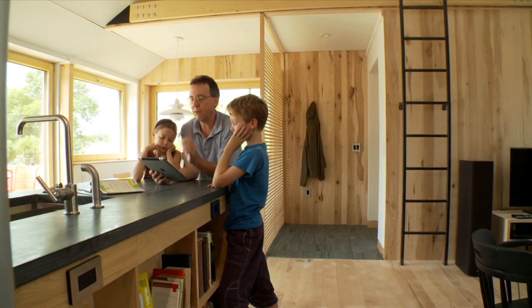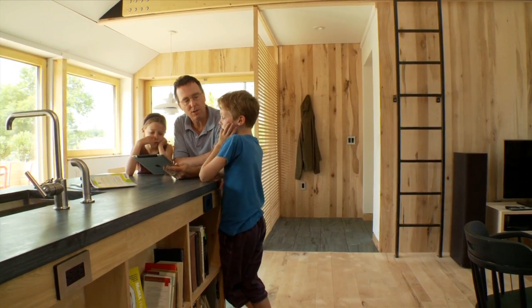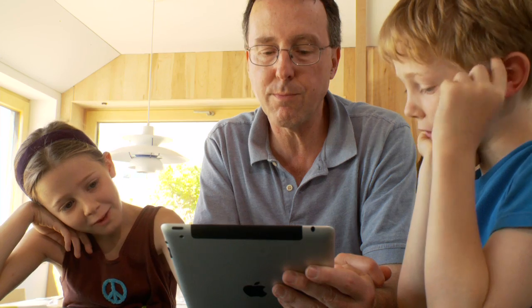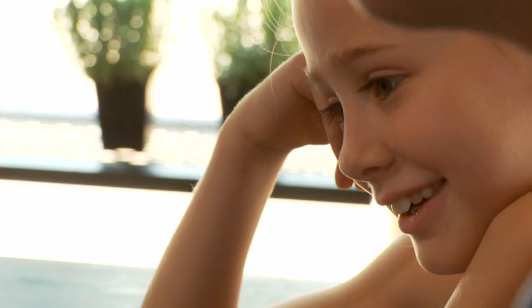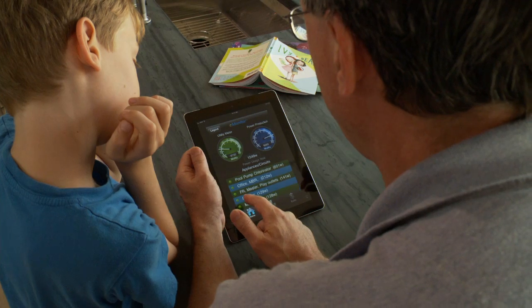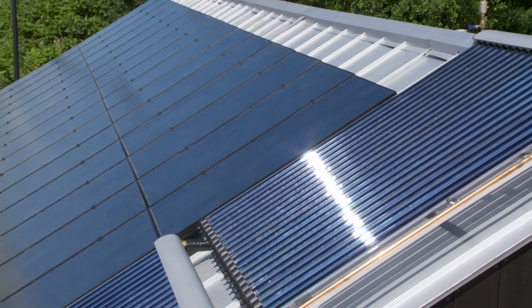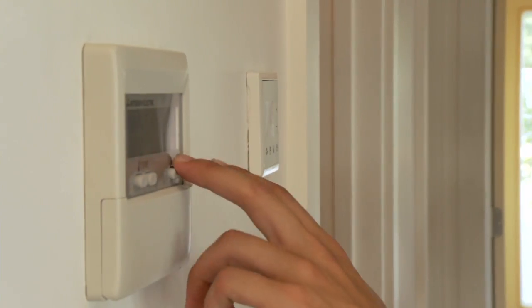Part of Team Middlebury's approach to reducing our annual energy demand was to feature a dashboard system, which monitors the power draw of each individual circuit of the home. The house is not a technological puzzle — we've kept the design simple on purpose so that anyone living in it will be able to interact with it and learn from it.